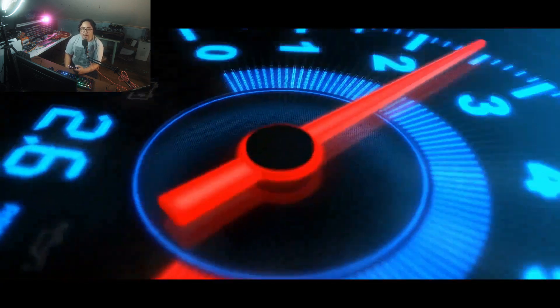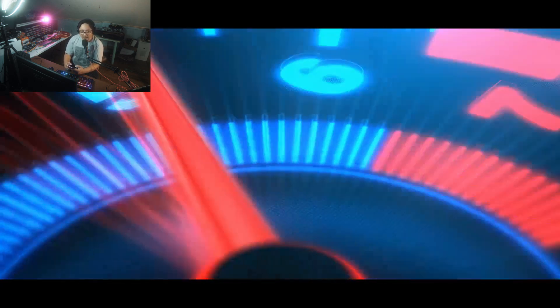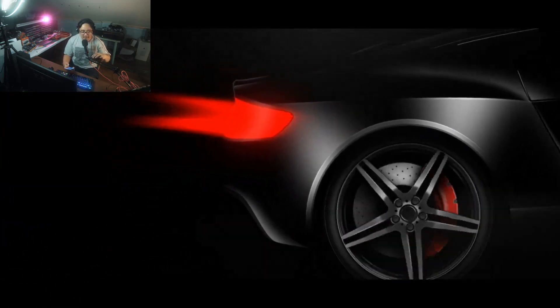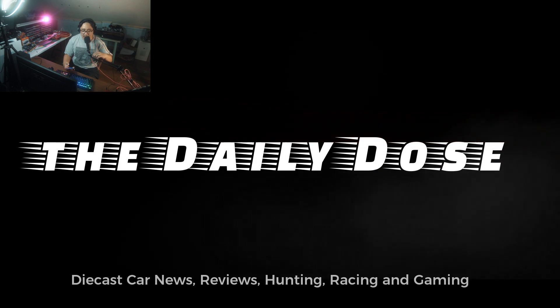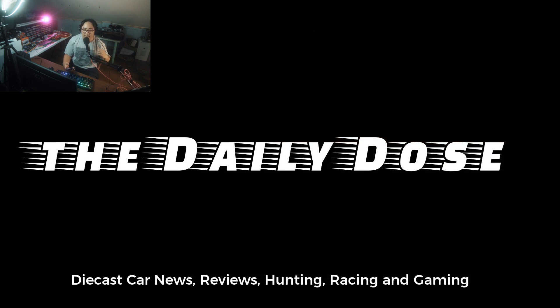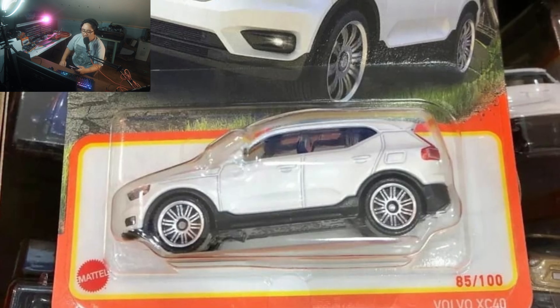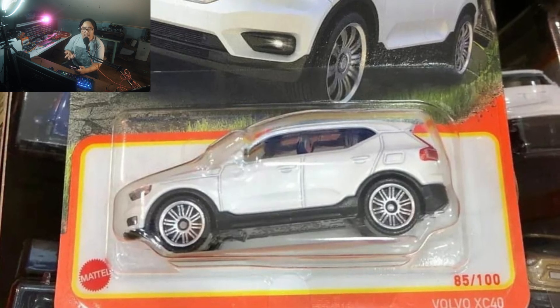Hello there everybody, this is Paul from the Daily Dose. Welcome back to more diecast news and updates. In this episode let's talk about the new cars from Matchbox, we have some updates from Hot Wheels, and a whole lot more. I hope you will enjoy this one.